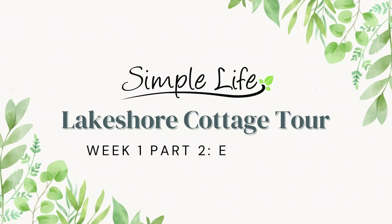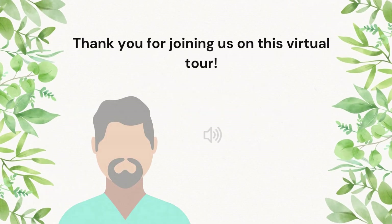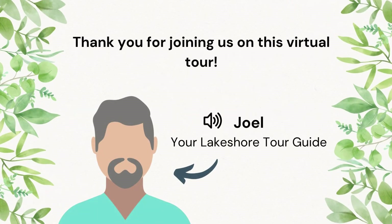Hello! Welcome back to our Lakeshore Cottage Tour. My name is Joel and today I will be touring you through the remaining features of our cottage exteriors.